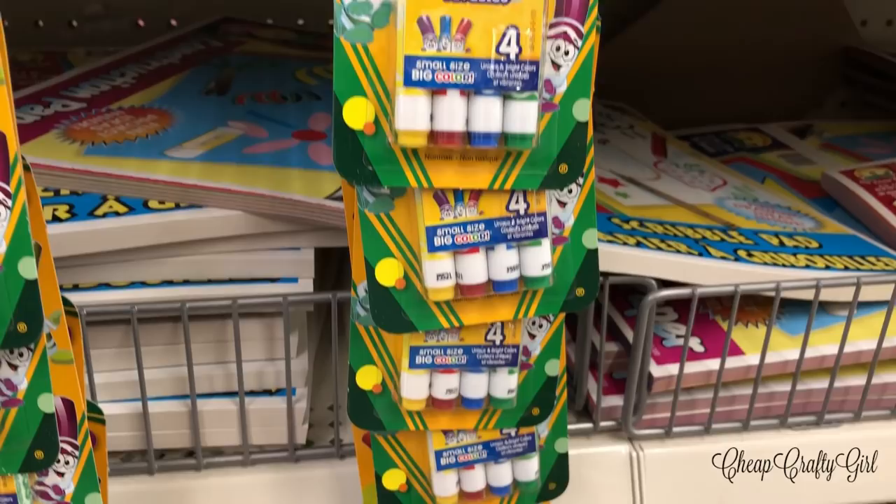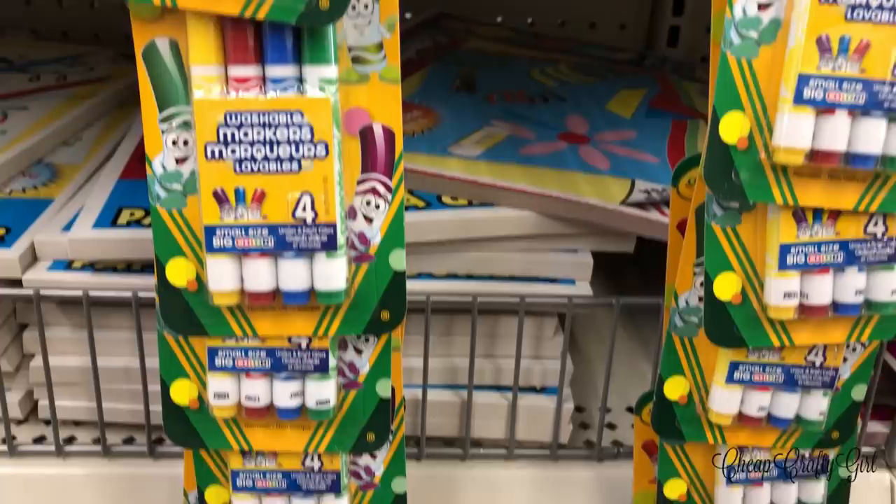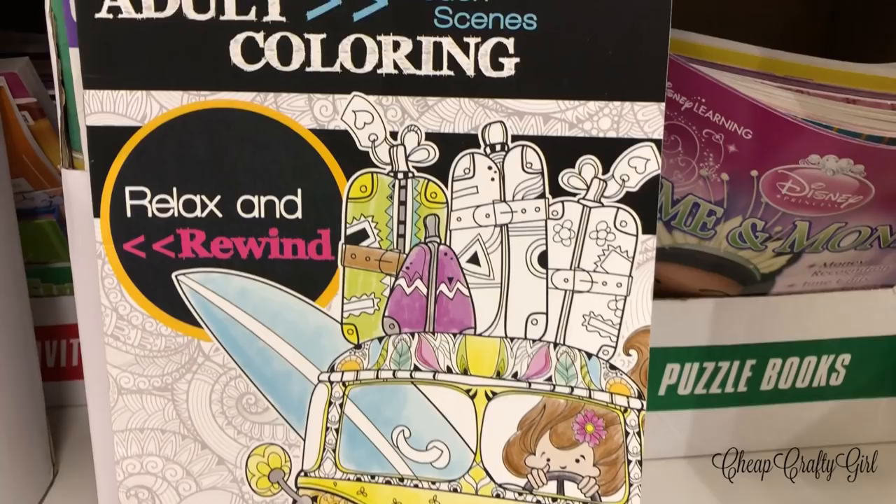First up are these Crayola Pip-Squeaks skinnies. They actually made these in a really interesting set a couple years ago and I did a throwback to them, but they have these skinny markers now.